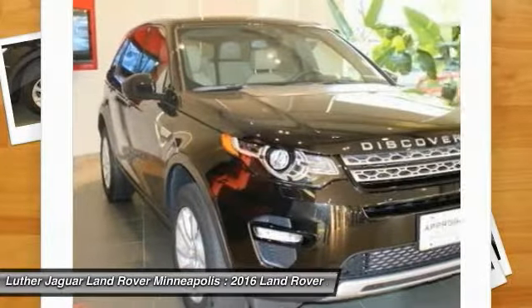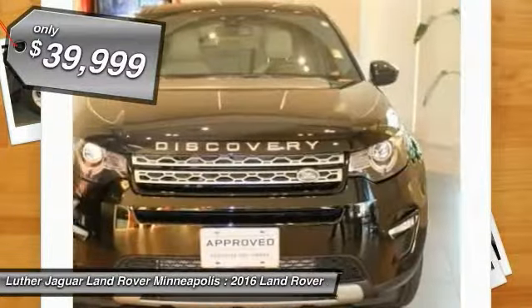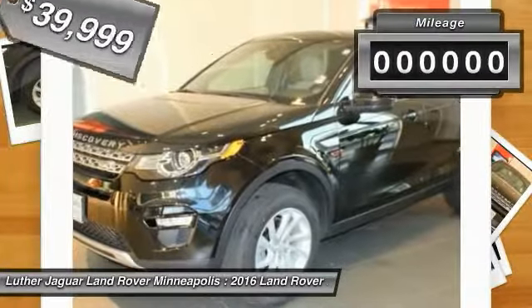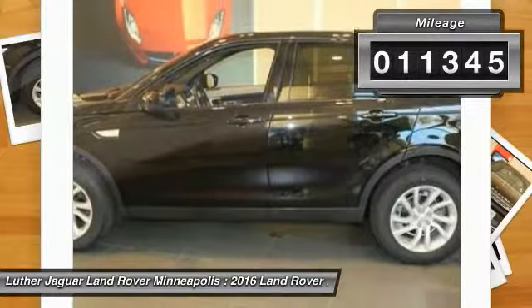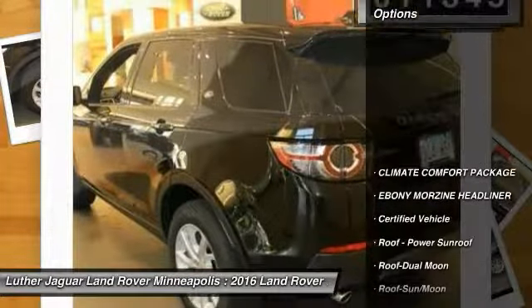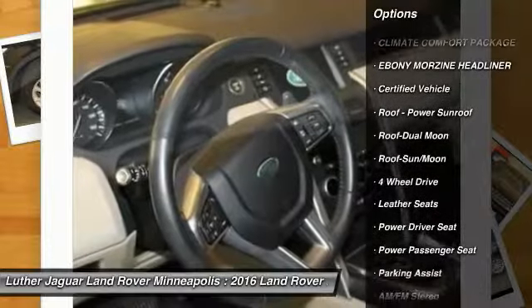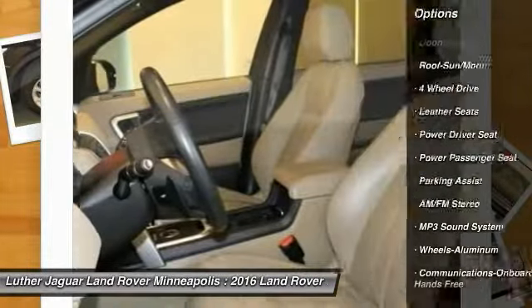This Discovery Sport HSE is equipped with Climate Comfort Packaging, Heated Windscreen, Heated Leather Steering Wheel, Heated Front and Rear Seats — $1,300. Ebony Headliner — $275. Available in Santorini Black Metallic — $475.